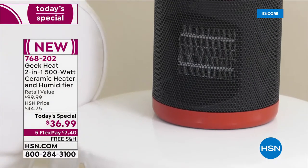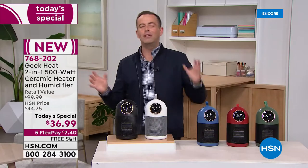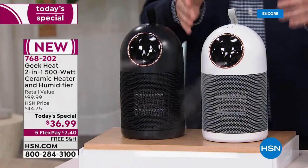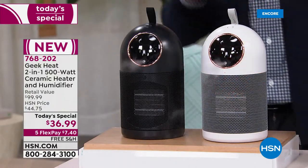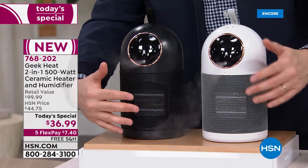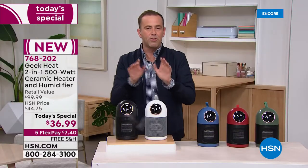All-in-one design, beautifully done at $36.99. Geek Heat has given you the best of everything. Both units are on right now and you'll notice there's moisture going into the air. When your skin feels irritated and dry, it's because there is no moisture — Geek Heat is going to solve that problem. You can have a humidifier or heater, or both at the same time.